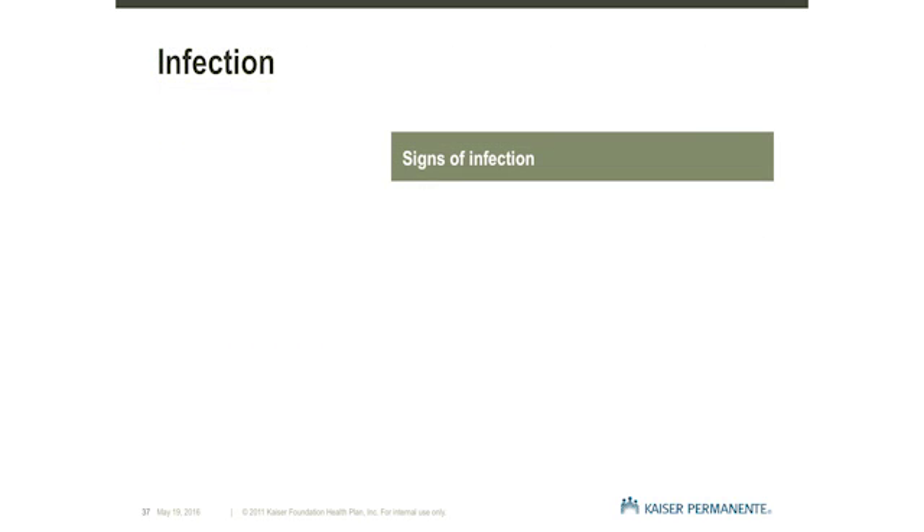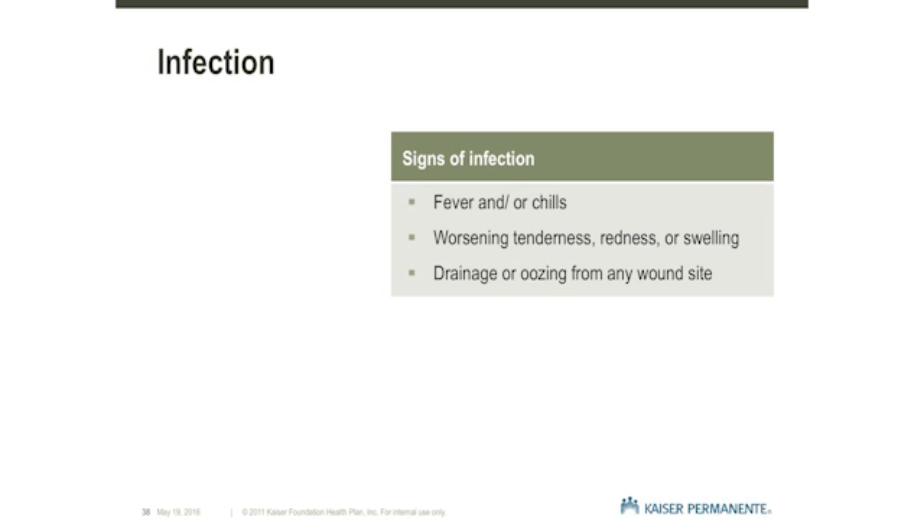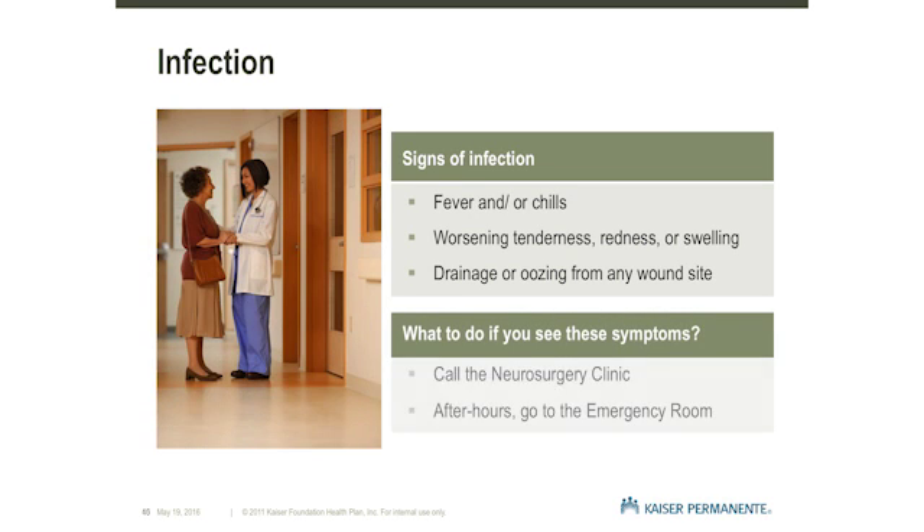It's important that you are monitored by your caregiver or family for signs of infection after surgery. This includes fever over 100 degrees, chills, increased tenderness, redness, swelling or pain at the incision sites, and any drainage or oozing such as blood or pus from the wounds. A serious infection may mean that some or all of the deep brain stimulator components must be removed. However, early detection and treatment can sometimes prevent this from happening. Report these or any unexpected changes in your health to the neurosurgery clinic during regular clinic hours or go to the emergency room after hours.